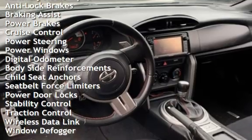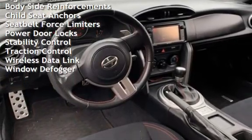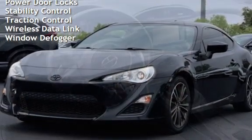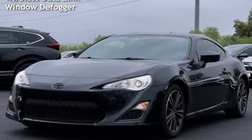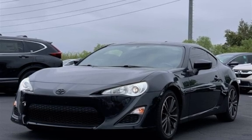Additional features include cruise control, power steering, power windows, digital odometer, body-side reinforcements, child seat anchors, seat belt force limiters, power door locks, stability control, traction control, wireless data links, and window defogger.